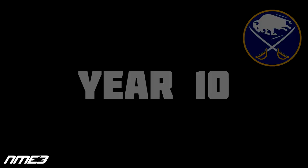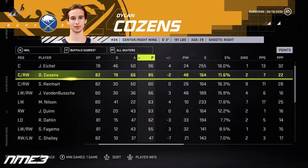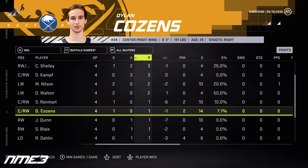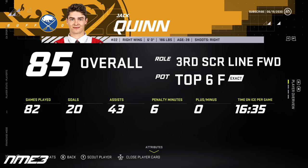In year 10, the Sabres finish 11th and make the playoffs for the fifth straight year, but get swept by the Florida Panthers in the first round. Dylan Cousins has a huge season with 19 goals and 66 assists for 85 points, staying at 90 overall with just 1 goal in the playoffs. Jack Quinn has a really good season with 20 goals and 43 assists for 63 points, increases to an 85 overall, and in the offseason signs a 4-year $34.2 million deal.